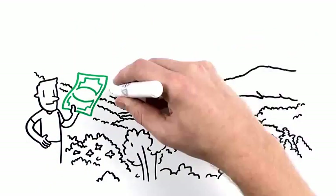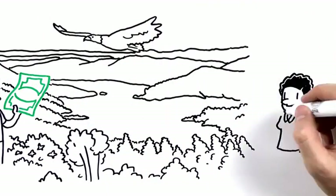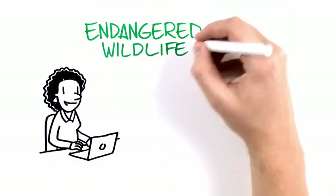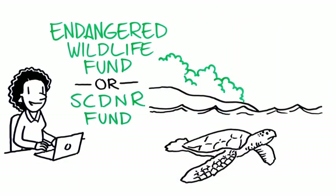What can you do with a dollar? How about help the DNR protect and conserve our state's most beautiful places? You can. Just use South Carolina Tax Form I-330. When you make a contribution on your taxes to the Endangered Wildlife or South Carolina Department of Natural Resources funds, you help preserve our natural spaces.